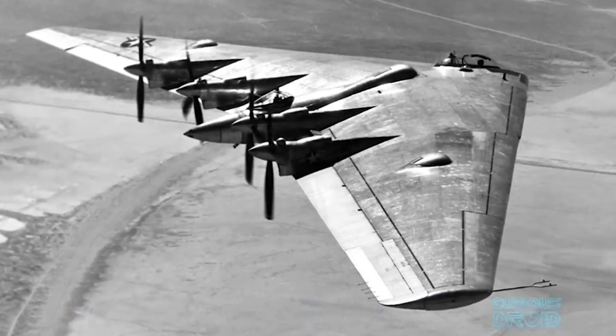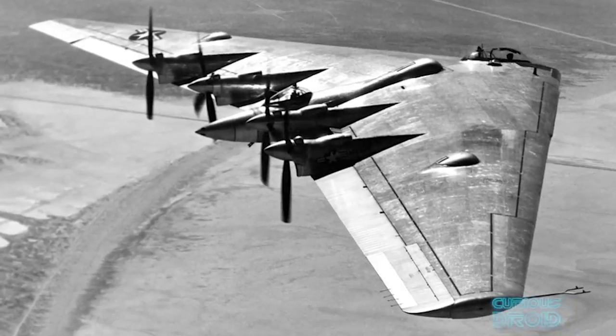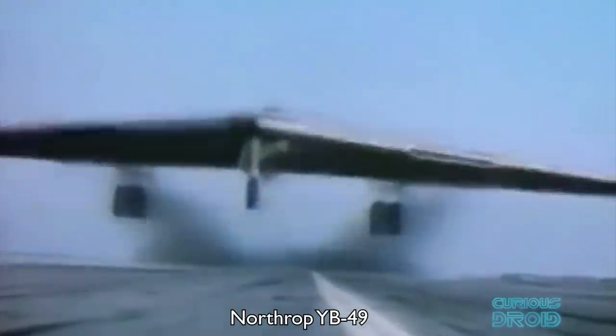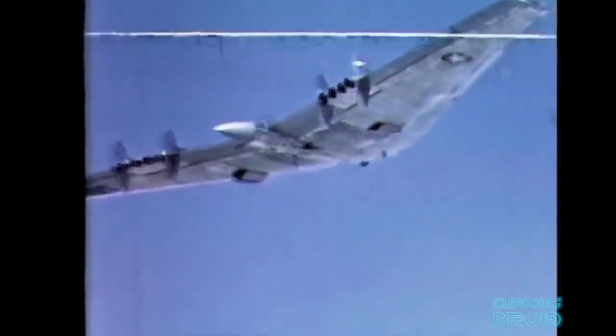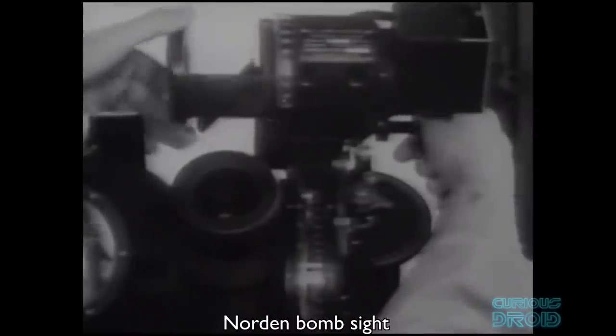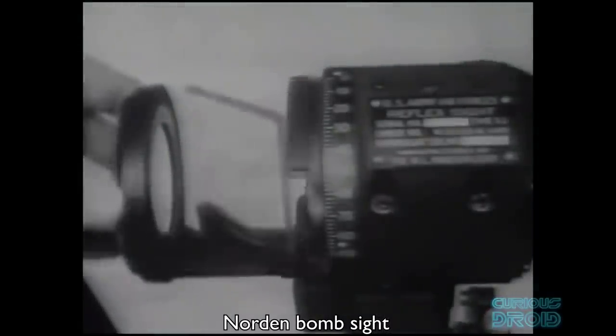As no one in the Air Force would take responsibility for the engine problems, Northrop decided to switch to single propellers, but this greatly reduced the power. In the end they switched to using eight newly developed Allison J-35 jet engines and the two converted airframes were re-designated the YB-49. During testing, an issue was found on a trial bombing run: the aircraft took a long time to settle into stable flight and would drift from left to right, requiring pilot correction — enough to cause problems with the Norden bomb aiming sight, which needed a very stable platform.